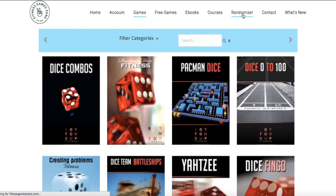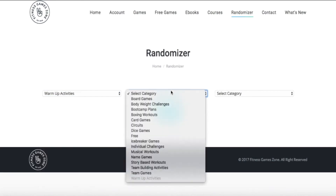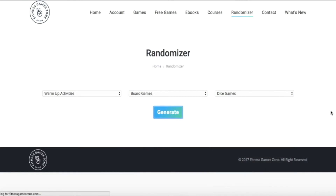If you click on the Randomizer at the top, this is where we will design your session plan for you — it takes a matter of seconds. Pick three different categories like I'm doing right now, then hit Generate and we will automatically create a workout for you and your clients.